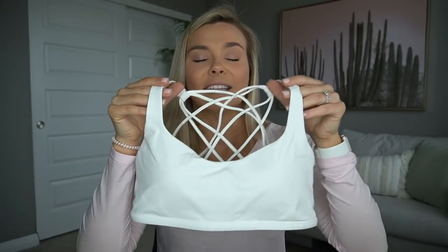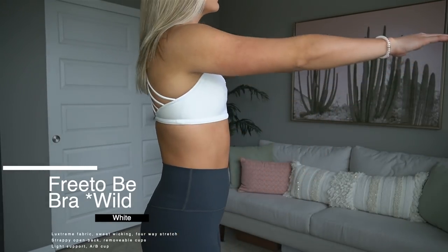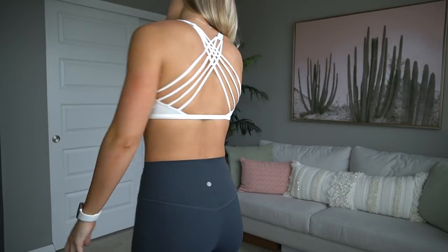This was also an excuse to get a new white sports bra. My favorite sports bra is the free to be wild — I've talked about it in every Lulu video. It went away for a bit and then came back, and I was so excited because it was the very first sports bra I got from Lulu. The same white one I've been wearing for years has held up but is no longer white, so I got a brand new one. It has four straps that cross in the back.